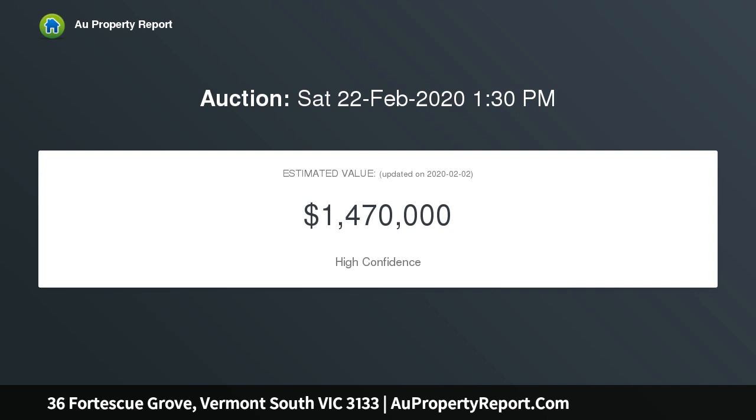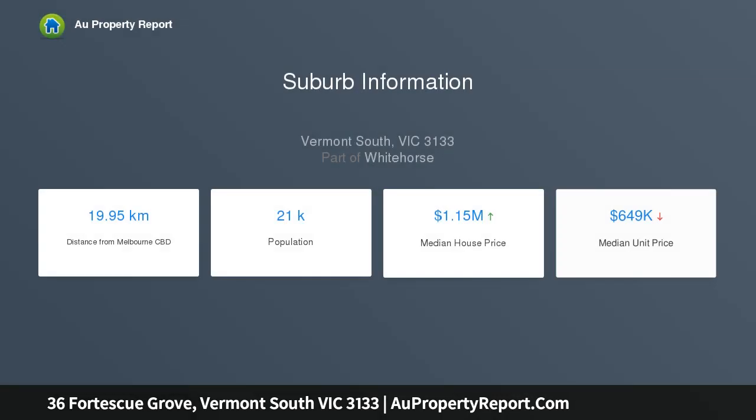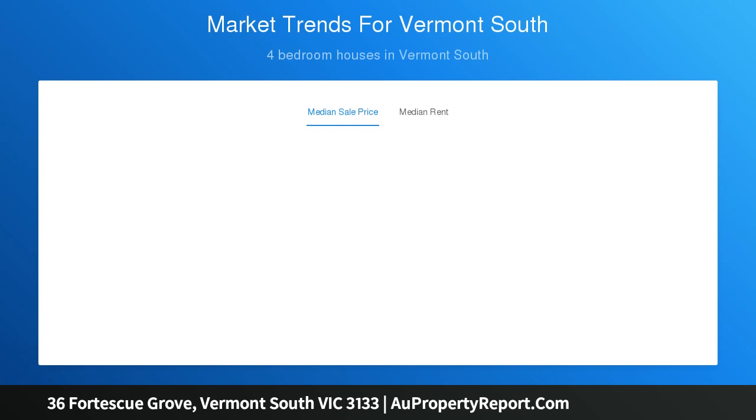The home offers luxuriously spacious proportions which open seamlessly onto deluxe alfresco entertaining, embracing a glorious north aspect complemented by beautiful established gardens and far-reaching district views across neighbouring parklands. This superb home offers an outstanding opportunity to establish an enduring lifestyle.